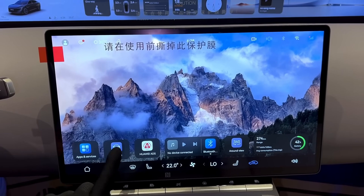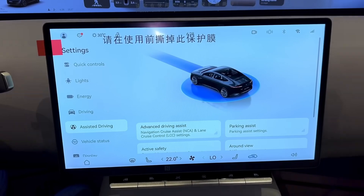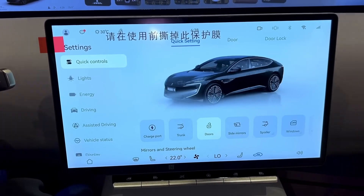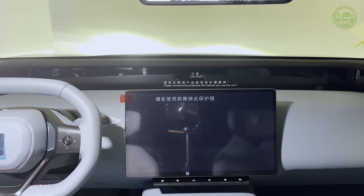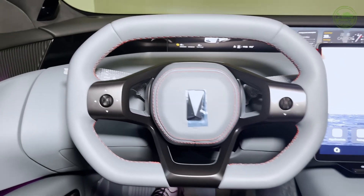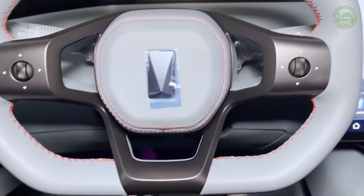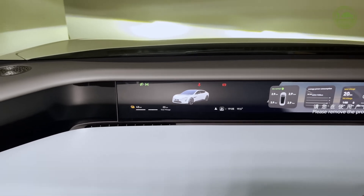Stepping inside, the interior of the Avatar 12 is equally impressive. Its design draws inspiration from sculptural art, with a unified dashboard that seamlessly extends into the wing-like structures on the doors, creating an overall premium visual effect. The central console is equipped with a 15.6-inch floating smart touchscreen, while the front passenger side features a 35.4-inch 4K integrated ultra-wide screen. This screen not only supports entertainment functions, but also displays navigation and driving assistance information, adding a strong sense of technology to the cabin.